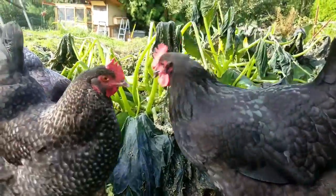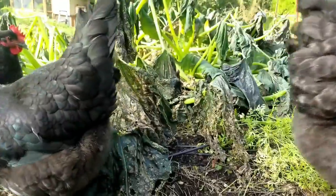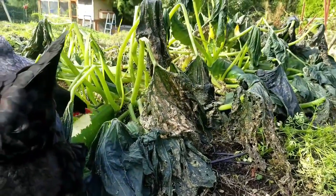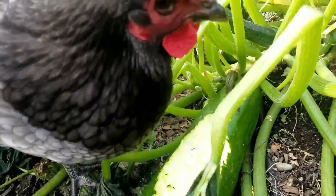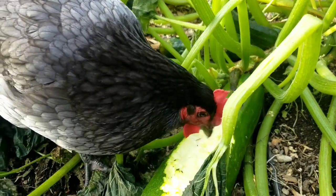You girls want to say anything? Yeah, look at that zucchini! Is that good stuff? Good girls.